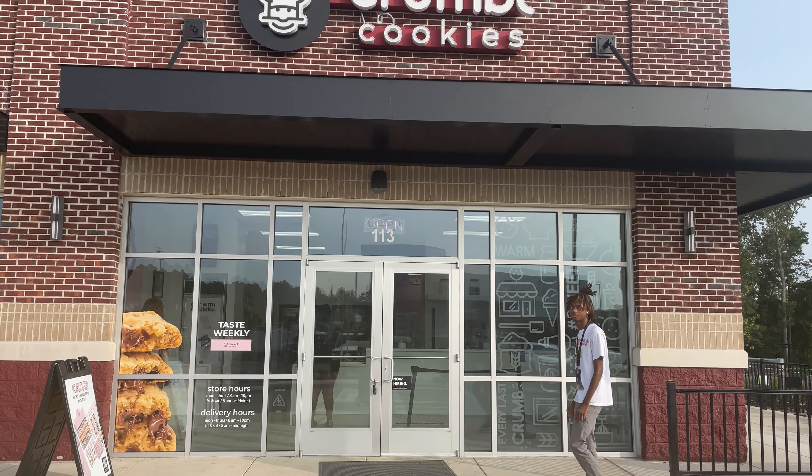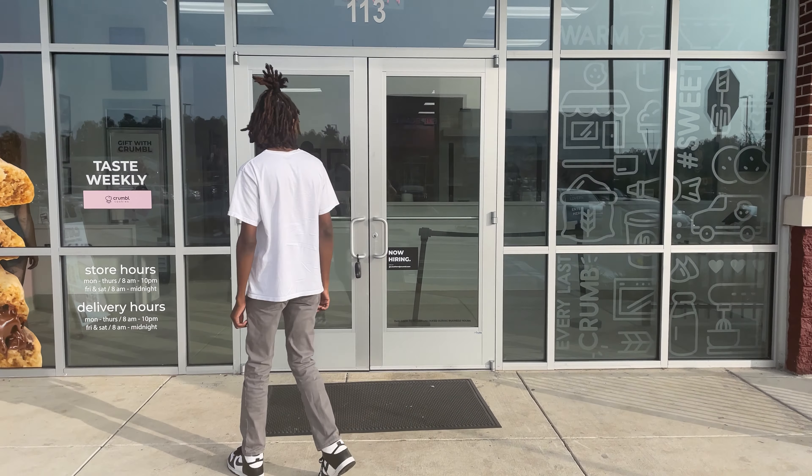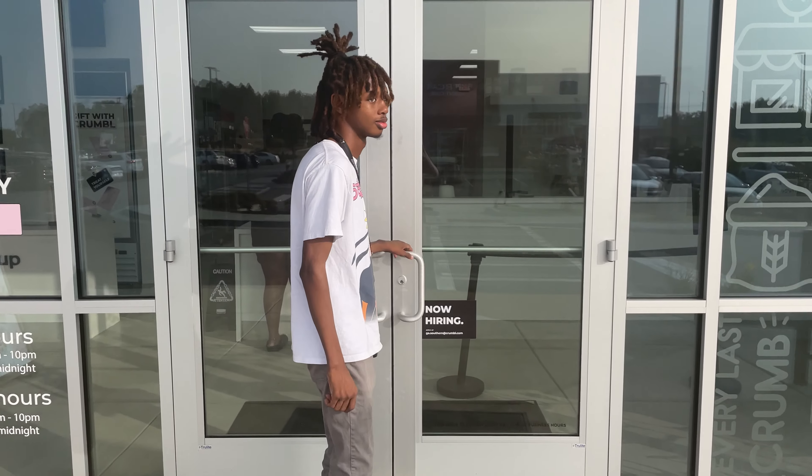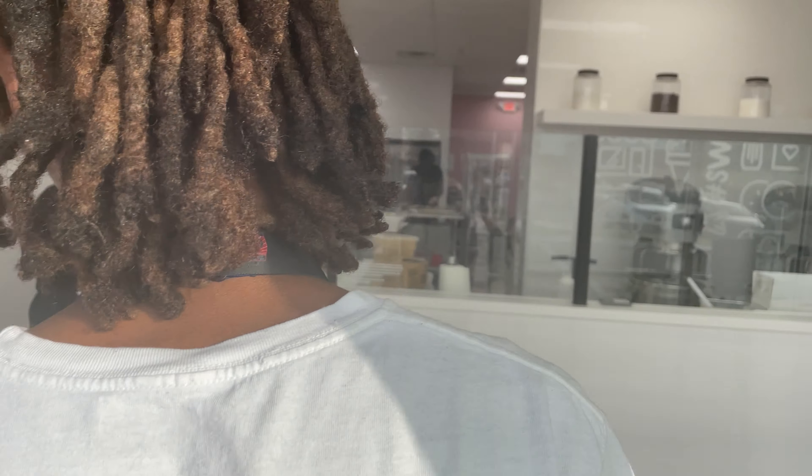Hey guys, today we're gonna be doing a Crumble Cookies review. This is the new Crumble Cookie that opened up in Statesboro. Today we're gonna be doing a review of their new flavors of the week. This is us on our way back home ready to try the new cookies. Alright, these are the cookies.